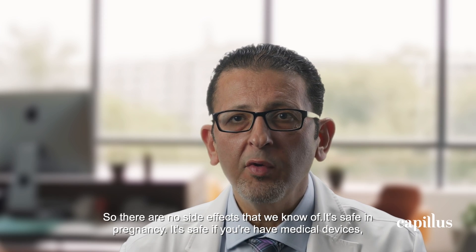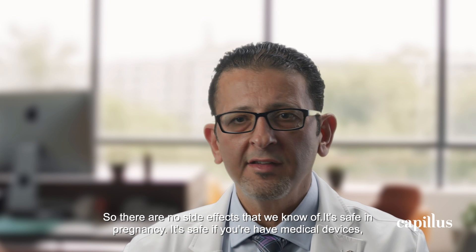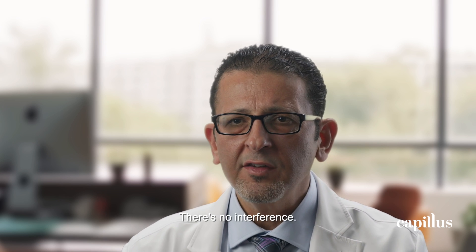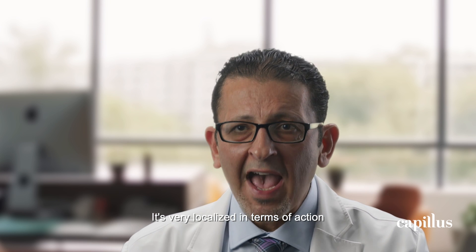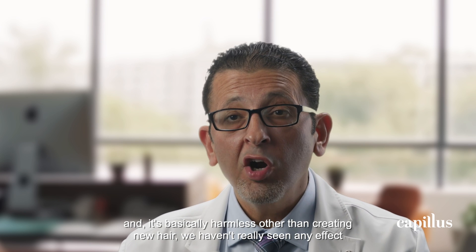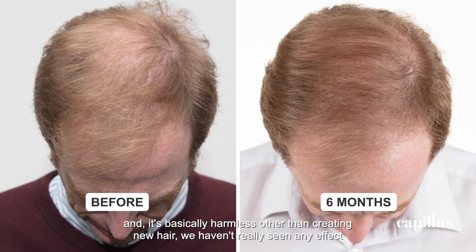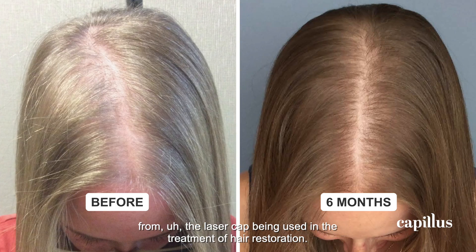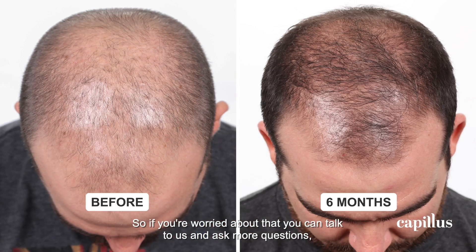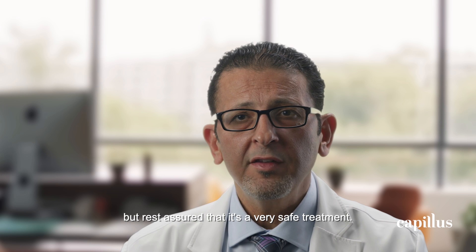So there are no side effects that we know of. It's safe in pregnancy. It's safe if you have medical devices like pacemakers — there's no interference. It's very localized in terms of action and it's basically harmless other than creating new hair. We haven't really seen any negative effect from the laser cap being used in hair restoration. If you're worried about that, you can talk to us and ask more questions. But rest assured that it's a very safe treatment.